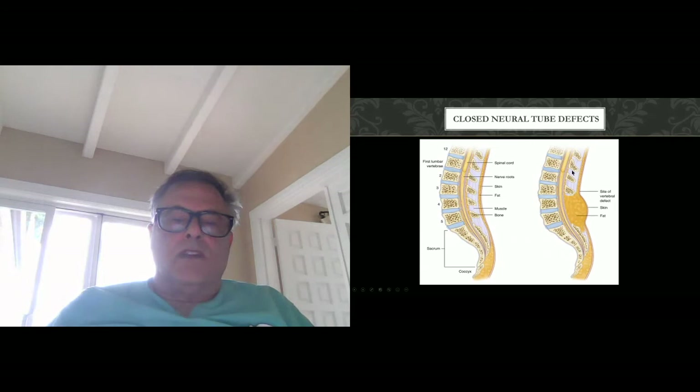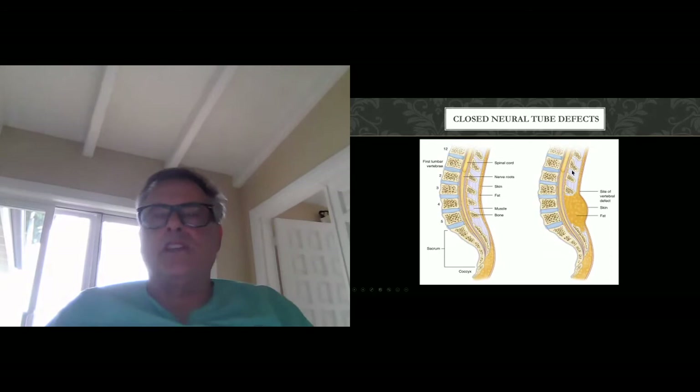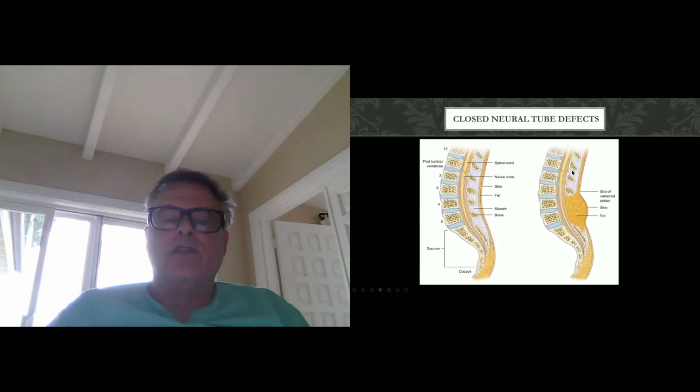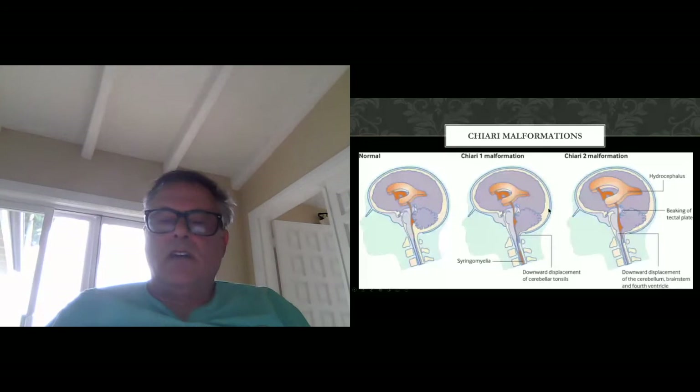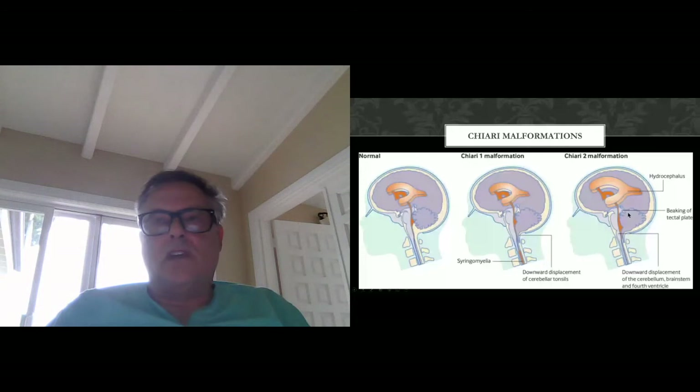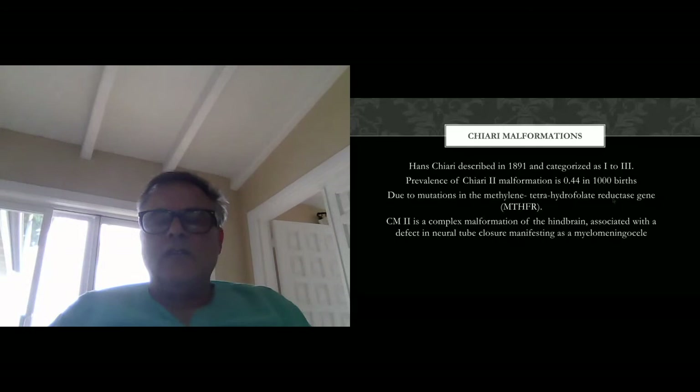With Chiari 1 malformations — because it is a post-neurulation abnormality — it is not associated with the number of abnormalities you see in Chiari 2 malformations. It's rare to see hydrocephalus in Chiari 1; it's much more common in Chiari 2. Abnormalities of the brainstem occur in Chiari 2, including beaking of the tectal plate, with all midbrain structures descended inferiorly. Chiari 2 malformations are a much more severe and difficult problem. Chiari 2 was initially described in 1891, with a prevalence of about 0.44 per thousand births.